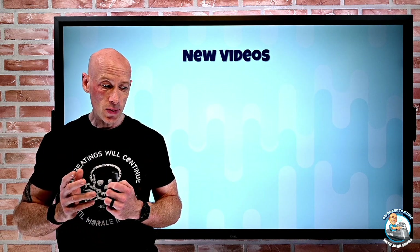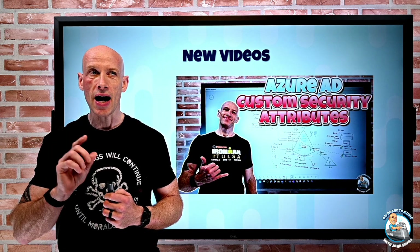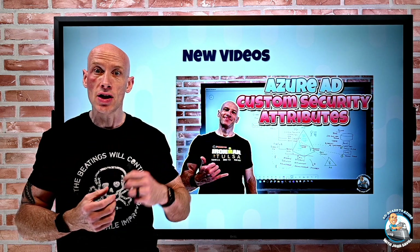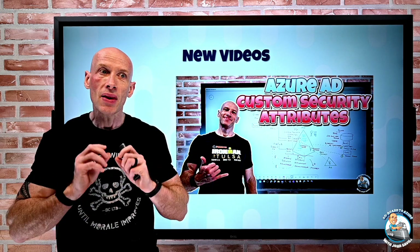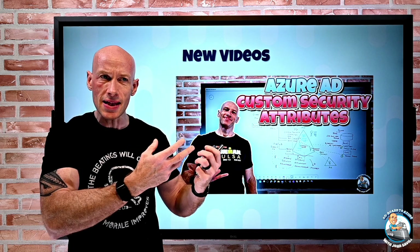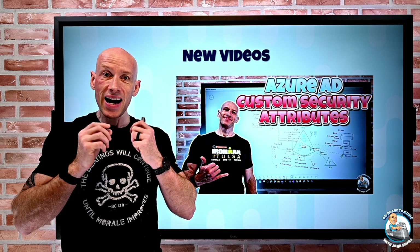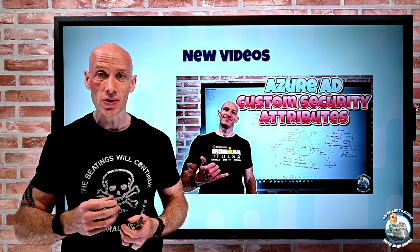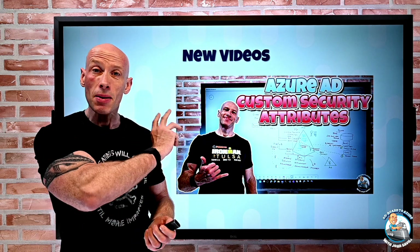New videos this week: I did a video all about the new Azure AD custom security attributes. These are attributes I can add to Azure AD users, service principals, and managed identities, and then very granularly control who can set values and who can see them. I can also use those values not just to store data, but to control access to other resources with attribute-based access control. So actually very, very cool.